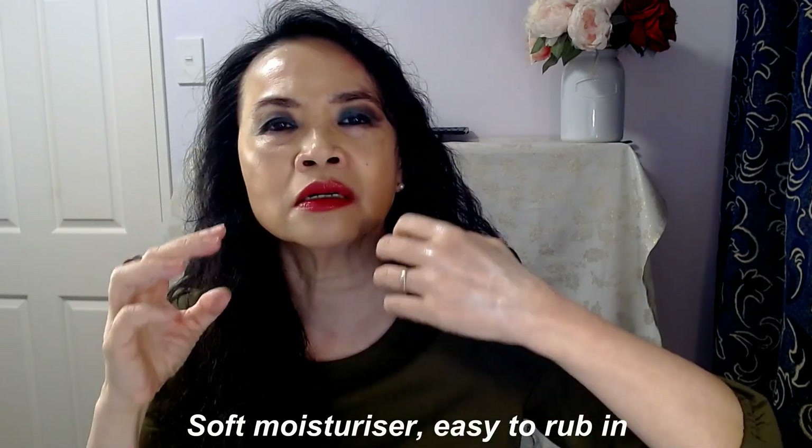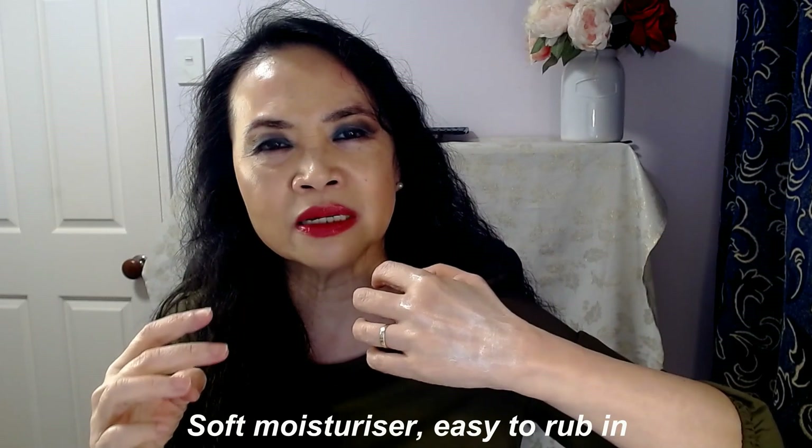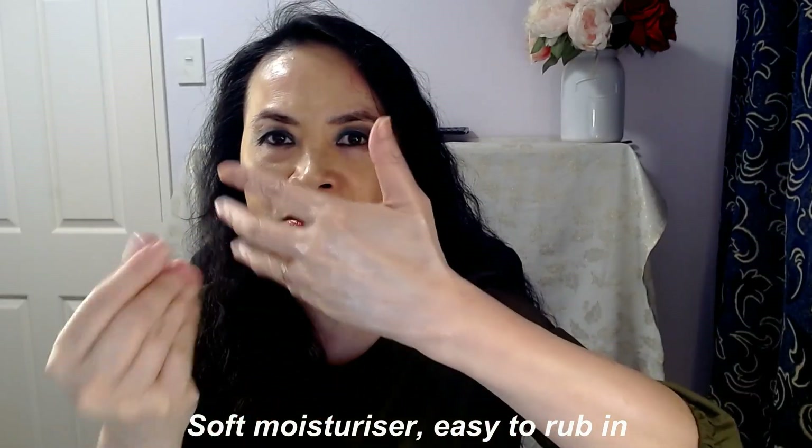This one is a cream in a tube like this, and the top is the palm dispenser. Can you see? Depending on how much you need to use, I just go one palm or two palms. It's a very soft moisturizer. This is not a thick, gluey, lumpy moisturizer — it's very soft. I don't have to rub really hard and it spreads all over my hand.